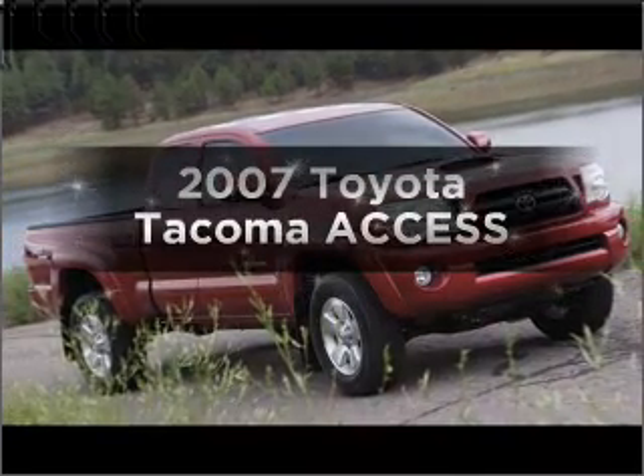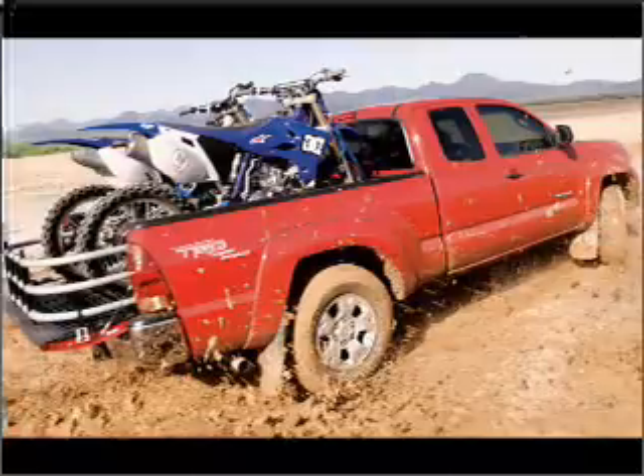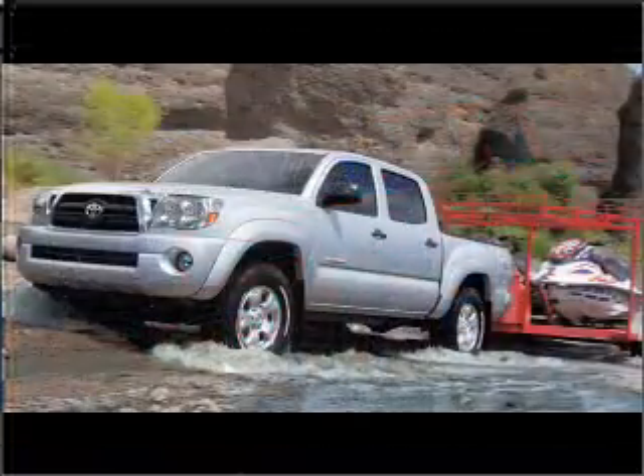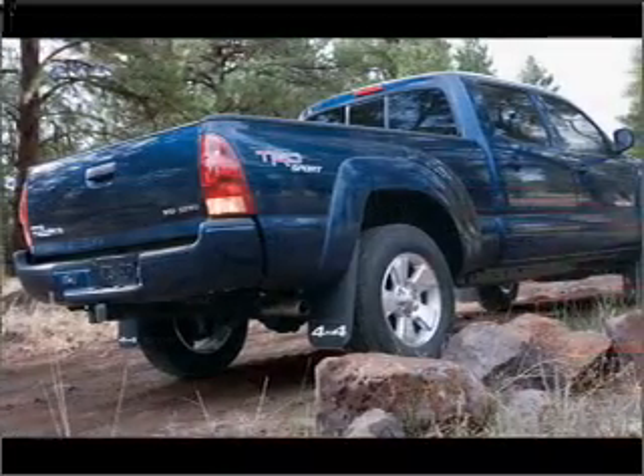Check out this 2007 Toyota Tacoma. If you're looking for a first-rate auto, this one could be yours today. With a reliable six-cylinder engine that responds quickly to its automatic transmission, the anti-lock braking system will keep you safe on the road.